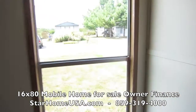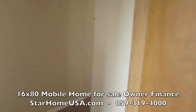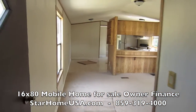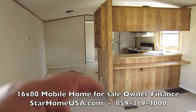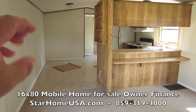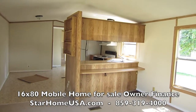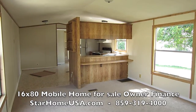And then here's the other bedroom here. I'm going to put a sign in the window. 14 by 70, three bedroom, two bath — love it. Very affordable, $200 bucks a month, something like that. Give us a call. If you go to our website — Star Home USA — on the left-hand side of the website is a green flashing button that says 'Get Approved Now.' So go on in there, get approved, give us a call. 859-319-4000. Thanks for watching.